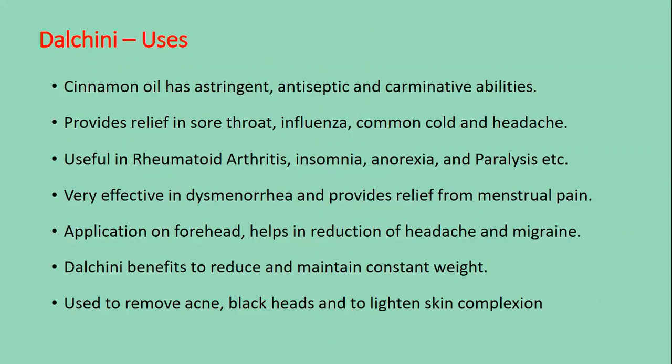Uses of Dal Cheeni: Cinnamon oil has astringent, antiseptic and carminative abilities. It provides relief in sore throat, influenza, common cold and headache. Useful in rheumatoid arthritis, insomnia, anorexia and paralysis. Very effective in dysmenorrhea and provides relief from menstrual pain. Application on the forehead helps in reduction of headache and migraine. Dal Cheeni benefits to reduce and maintain constant weight. It is also used to remove acne, blackheads and to lighten skin complexion.